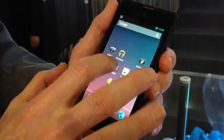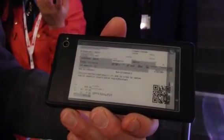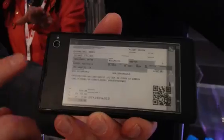One example I like very much is a boarding card. I've downloaded my boarding card at the hotel, I just do like this, and I basically have the boarding card with me. I can go to the airport and check in. And if it runs out of battery, it still stays there because it's E-Ink.